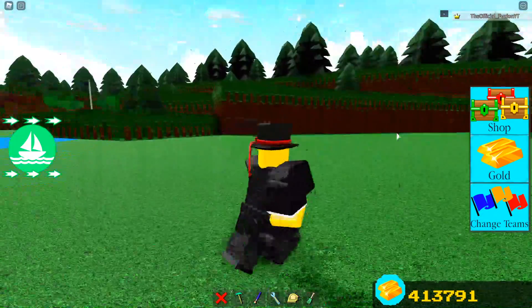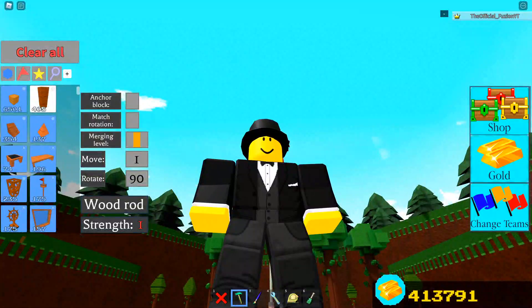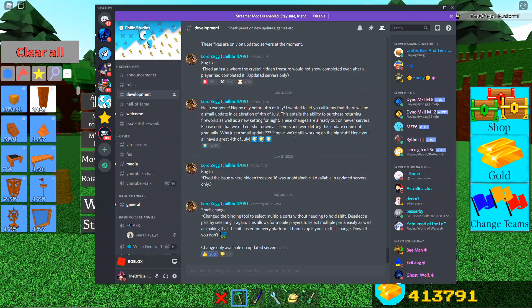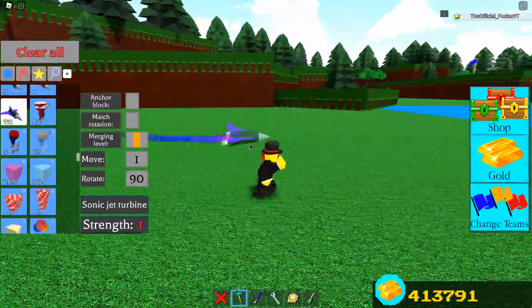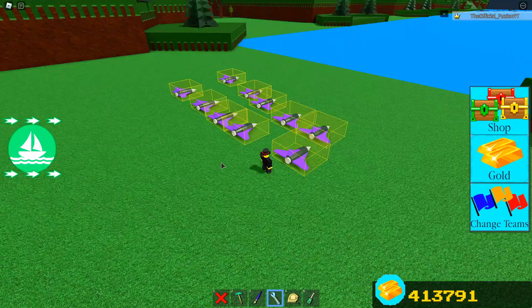Basically what he means is that you can bind multiple things at once, and mobile can now do this as well — that's a big change. But guys, that is not the main thing. The main thing is that he just changed it so mobile players can now do a ton more stuff, and it's actually easier to select a bunch of things at once. Inside of his development tab he put this out yesterday at 5 p.m. He said: 'Small change — changed the binding tool to select multiple parts without needing to hold shift. Deselect a part by selecting it again. This allows mobile players to select multiple parts easily.' So now mobile players can select multiple things at once — that is insane.